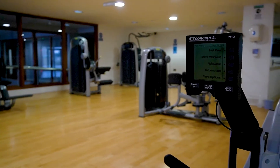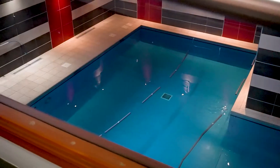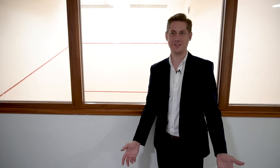From an amenity standpoint, Hanley House tops the charts. Not only do you get your own gym, you even get a swimming pool, sauna, steam room, jacuzzi, and a squash court. Seriously, where else has a squash court?